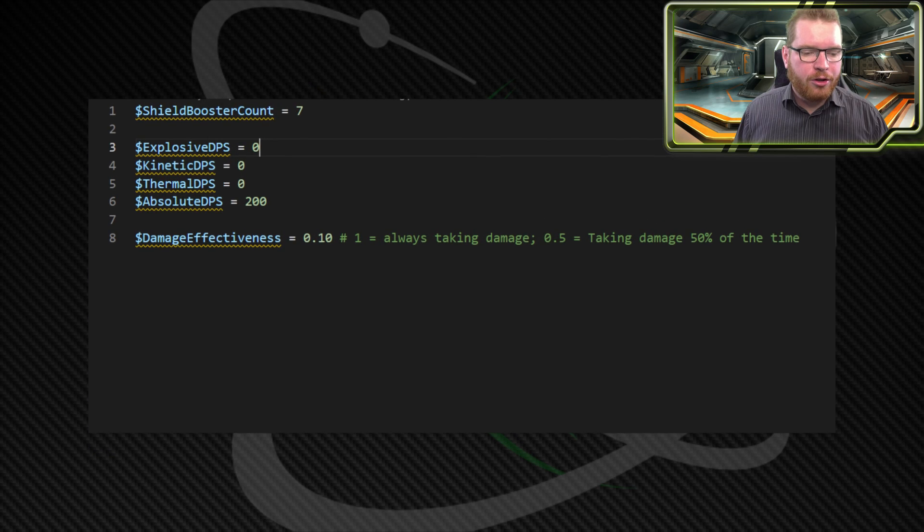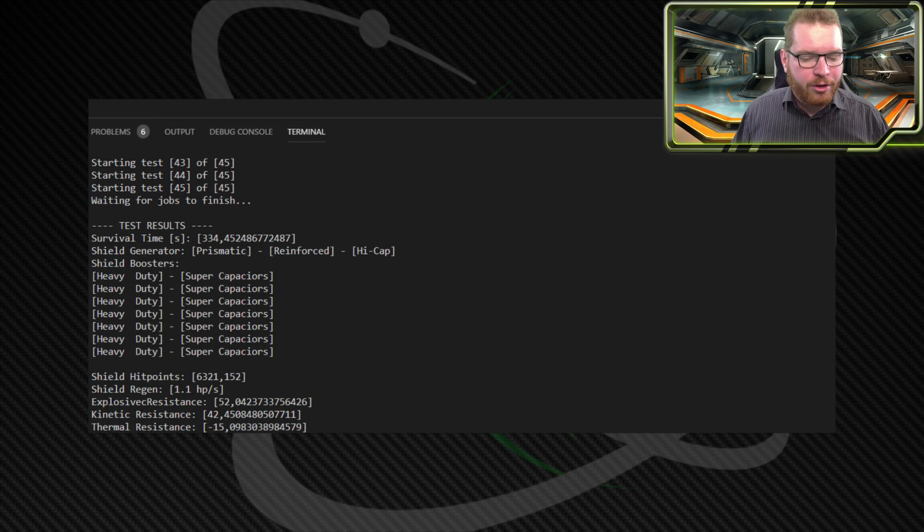Then I changed the test up a little bit — I just doubled the damage, 200 incoming DPS. This is a lot of damage. The damage effectiveness is the same, shield booster count is the same. This is kind of simulating now a more difficult Thargoid with more damage. Scrolling down to the results, we can see that now it swaps over to prismatic reinforced with high caps, and then we're staying with the heavy-duty supercapacitors. Exactly as we'd expect, it's not doing anything to buffer resistances, but as the damage goes up it's much more important to have a high hit point pool to survive, because the shields just can't regenerate fast enough to compensate for the incoming damage. Again, if we look at what the Anti-Xeno Initiative is doing — exactly the same thing: on larger ships they go prismatic reinforced high caps, whereas on smaller ships they go bi-weave. So it seems like it is doing something right.